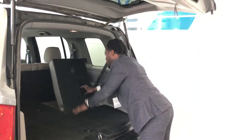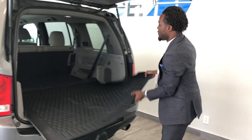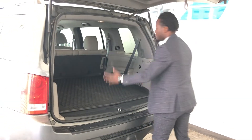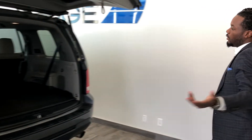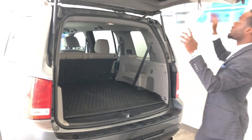Put that down right there. Look at all that trunk space — throw that back in there, just like that. You got tons of trunk space. You can turn it practically into like a mini truck if you really wanted to, which is phenomenal.